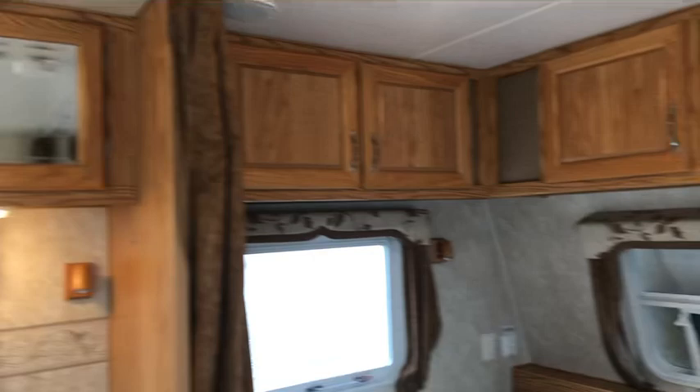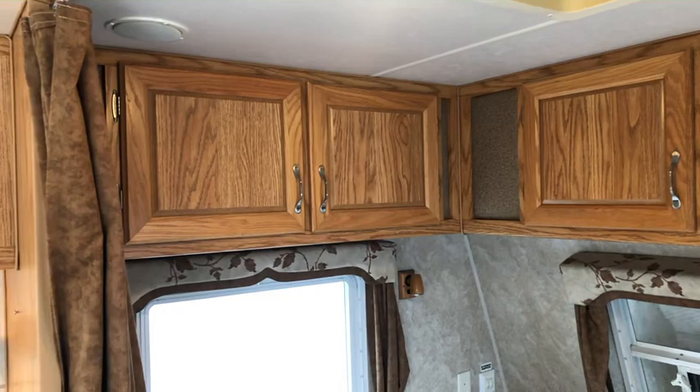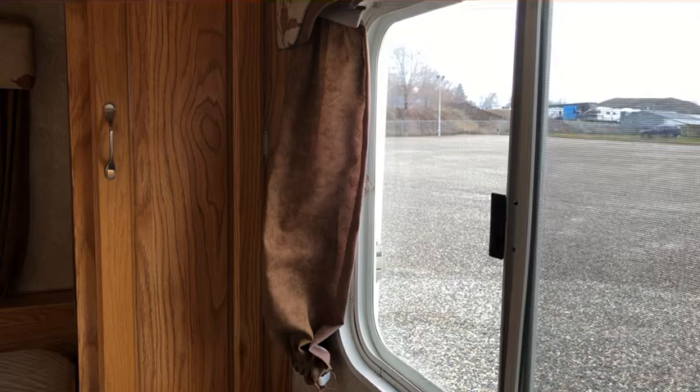In the bedroom area, you've got a large queen-size bed with hanging closet at the end and pull-out drawers. You've got lots of cabinetry above the bed area. This bed area does have a vent above the roof, and you've got windows that open on either side, so you get great cross-flow ventilation.